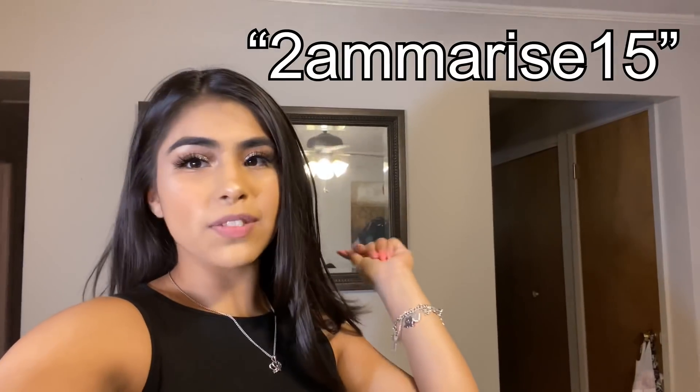Well guys, that is it for the Shein haul! Don't forget to hit that like button and subscribe, turn on your notifications so you don't miss any videos, and don't forget to use my code 2amorous15.